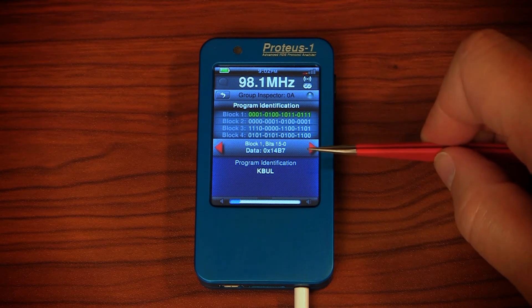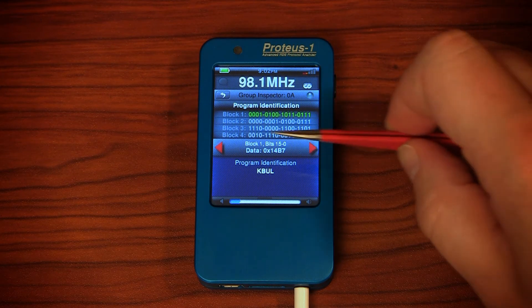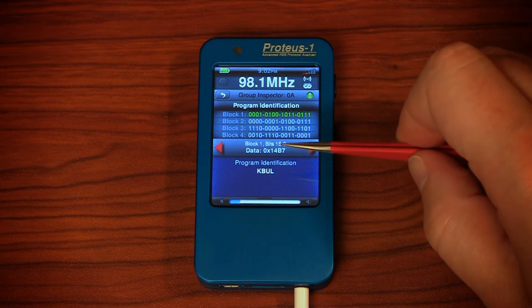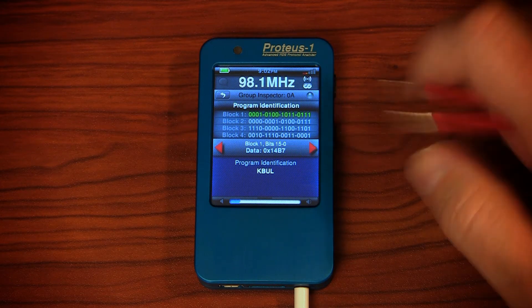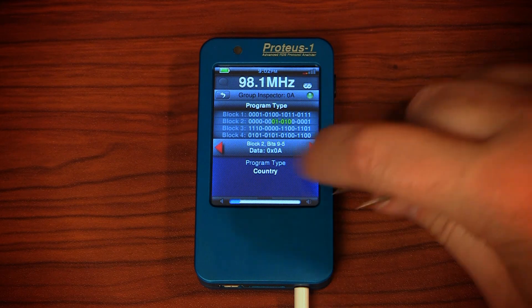Within the group inspector, you can look at each individual block of bits and see what their meaning is. For example, block one is the PI. Simply step through or touch the individual bits you want to look at.